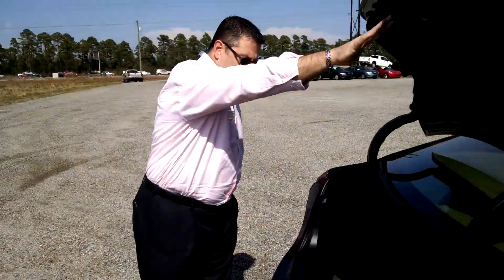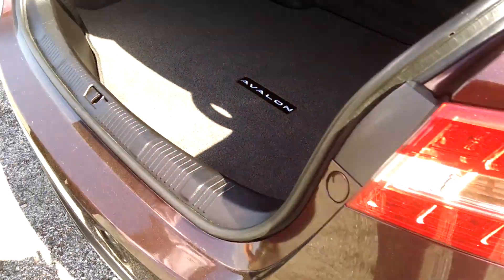And to finish it off, you have a beautiful, spacious trunk. Very clean vehicle. And again, this is the 2013 Toyota Avalon XLE Hybrid. I'm David Turbyville with Sparks Toyota. Come on out and take a test drive.